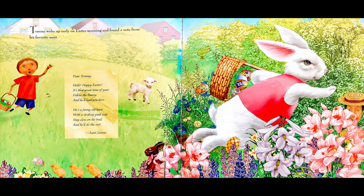Tommy woke up early on Easter morning and found a note from his favorite aunt. Dear Tommy, hello, happy Easter. It's that great time of year. Follow the bunny, and he'll lead you here. He's a funny old hare with a striking pink vest. Stay close on his trail, and he'll do the rest. Aunt Jean.